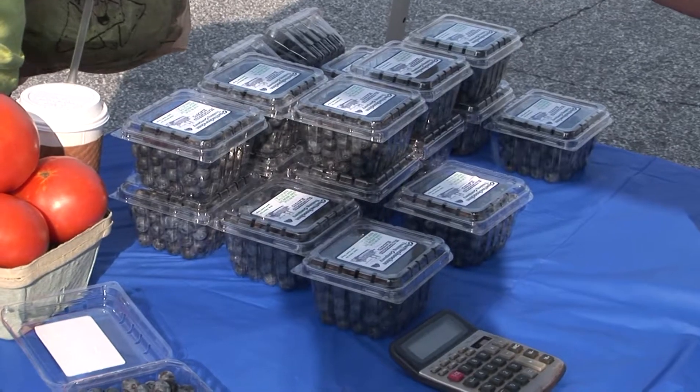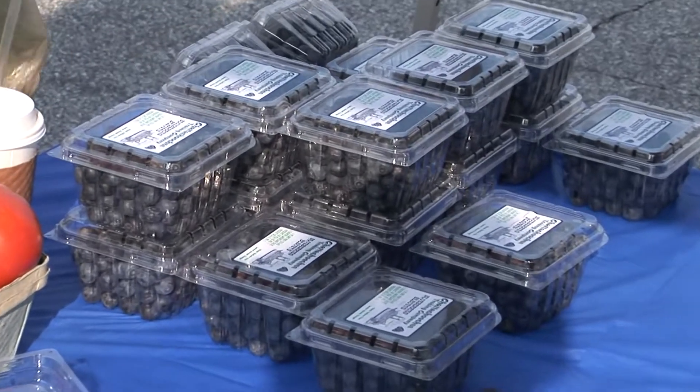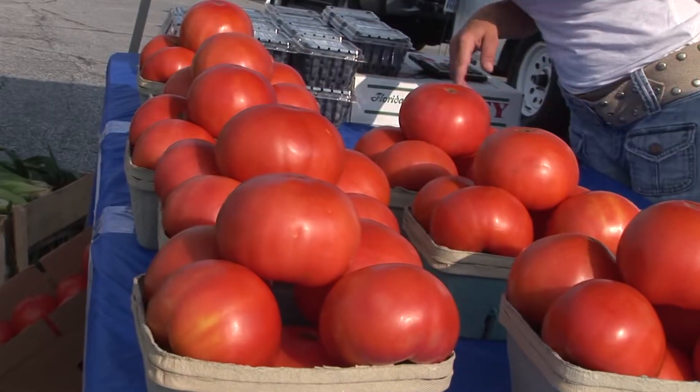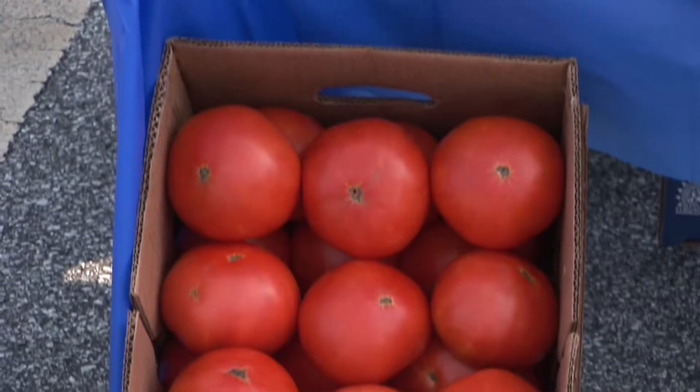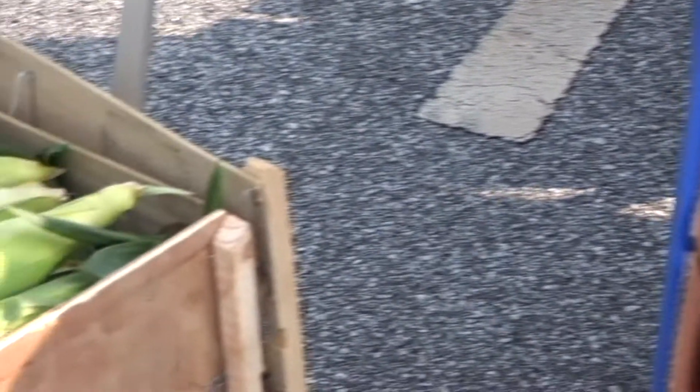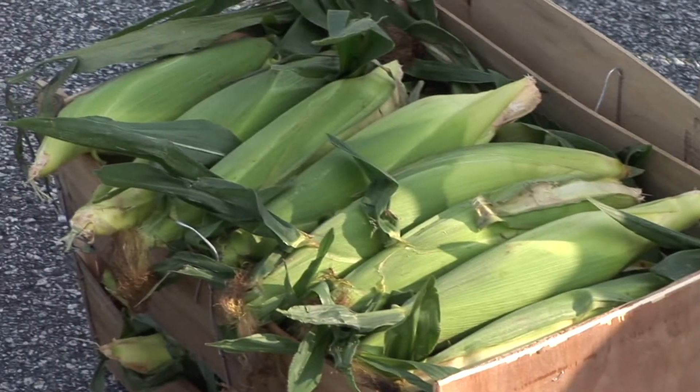If you're looking for some fresh grown produce, we grow everything that we sell. Our blueberries are 100% natural, no chemicals. Our tomatoes — everything we grow is fresh and picked within one day and brought to the market. We refrigerate it while we bring it here so it's fresh for you and your family, and anything you like, we got it.